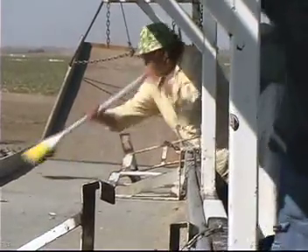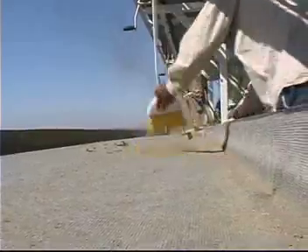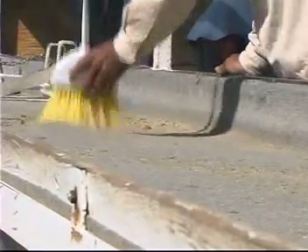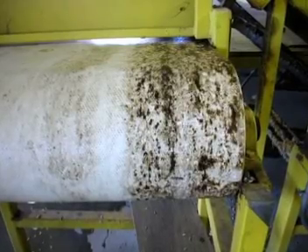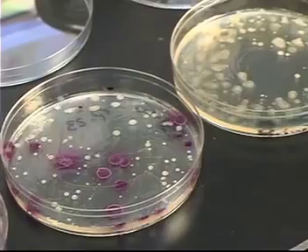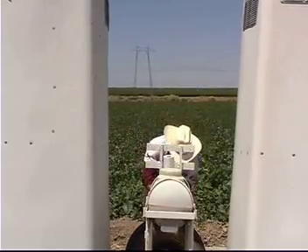In any case, it is better to do something to minimize the potential for contamination than to do nothing. A strong word of caution, however: in some cases, using water on a melon contact surface meant to remain dry can make things worse. In hard-to-clean or hard-to-reach places, water, melon juice and residues, and warm air temperatures can combine to create a perfect breeding ground for bacteria.